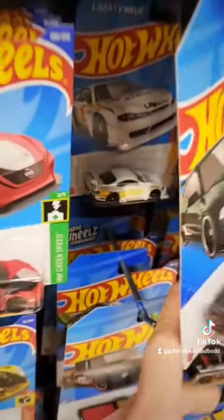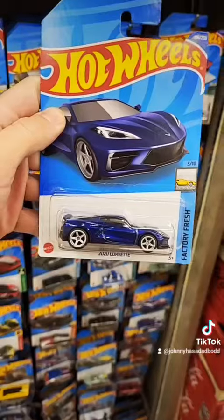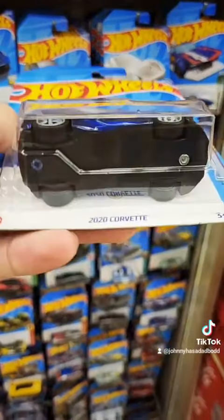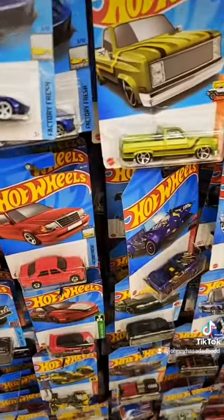Silvia — oh my god, you guys, there it is: the 2020 Corvette Super Treasure Hunt. That one is sweet, I love this casting. There's the gold spectraflame right there — that is sweet. I'll show you guys the difference right now.